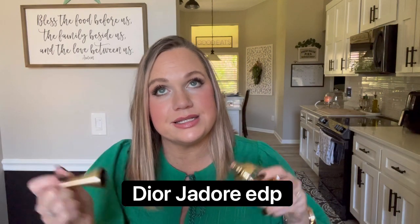Next we have J'adore from Dior. This is fruity, juicy, sweet — I don't think there's any honey in it but it always makes me think of honey. To me this smells like a very mature woman's fragrance — not a young scent, but of course you can wear whatever you want. This definitely makes me think of like a cool, sexy, confident mom. My husband really likes this one too, so it was a gift a few Christmases ago.